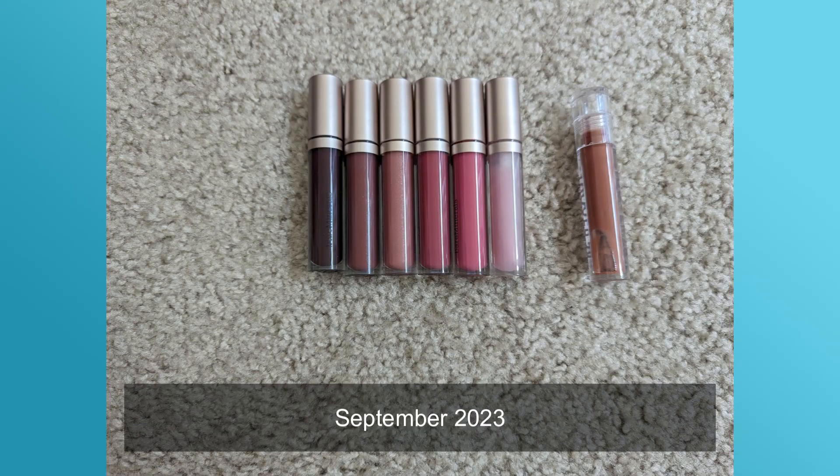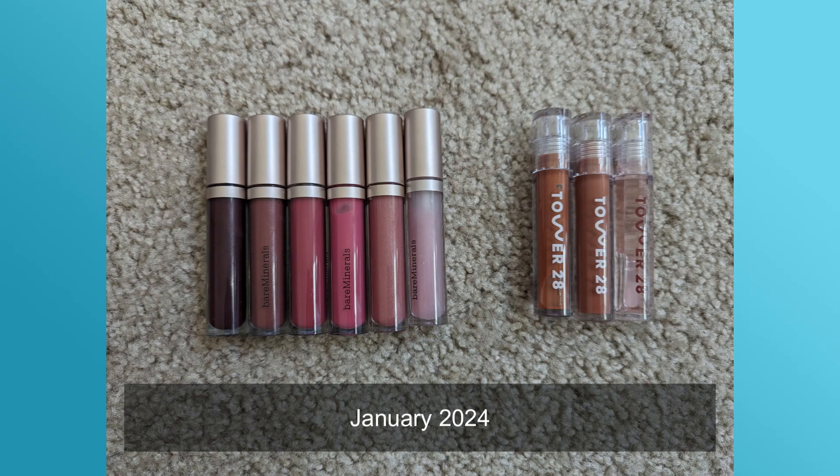Moving on to lip glosses — I previously had seven, most of them from bareMinerals whose formula I love. My old favorite was discontinued by Nature Republic, which reminded me not to get too attached to products because they're always getting discontinued or reformulated. During the Sephora VIB sale I got two new lip glosses, so now I have nine.